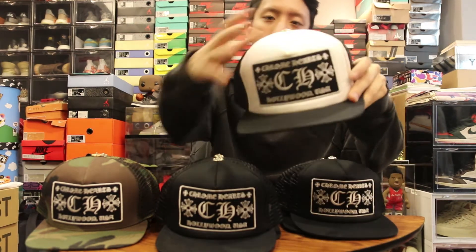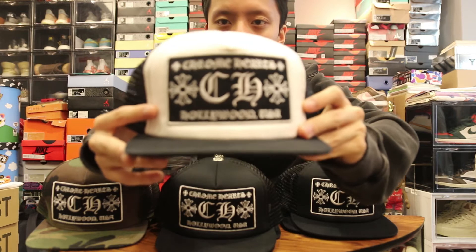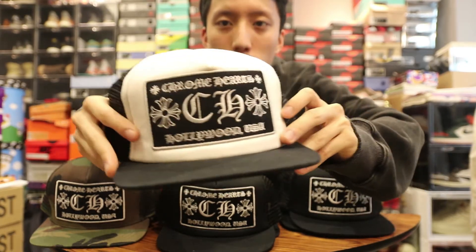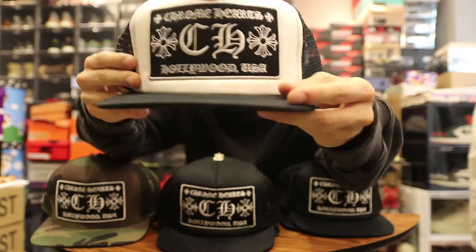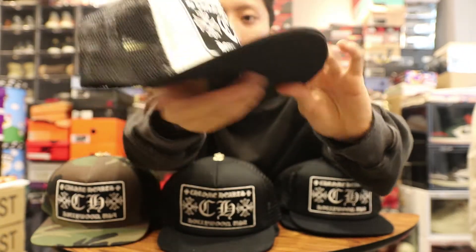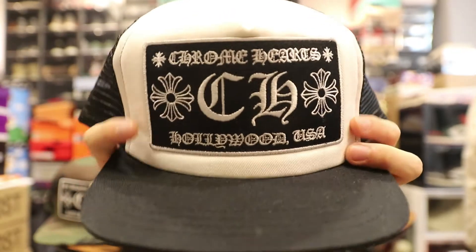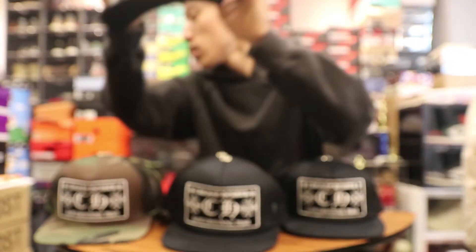First we've got the white trucker hat right here. They have another version that says 'FU' on the hat but I'm not getting that one. This is the kind of webbing right here, and then you've got the Chrome Hearts gothic font stitched on the front of the hat. This is the white colorway.